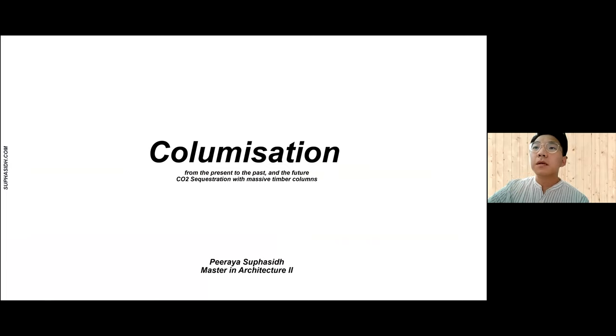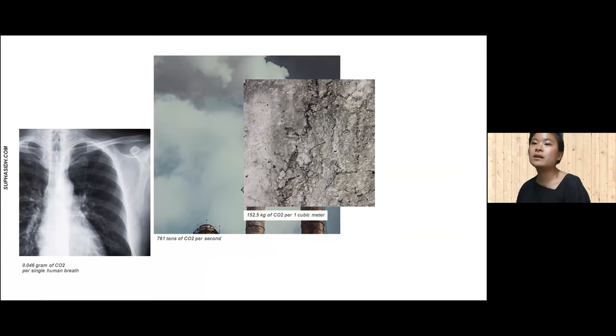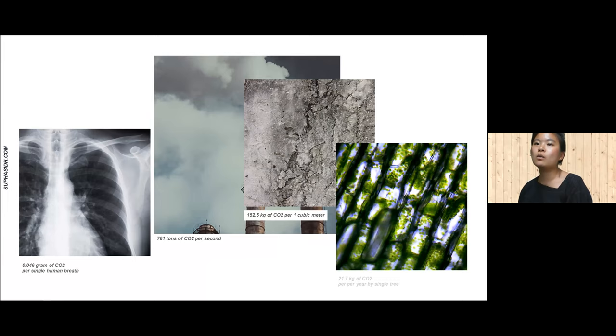Up next is myself. My name is Piraya Subhasit and I will now present my project, Columnization. Each second the world emits 761 tons of carbon. Making a cubic meter of concrete releases 152 kilograms of the substance. A single human breath consists of 0.046 grams of CO2 content, while in a year one tree absorbs about 21 kilograms through the process of photosynthesis.